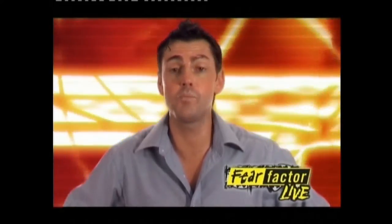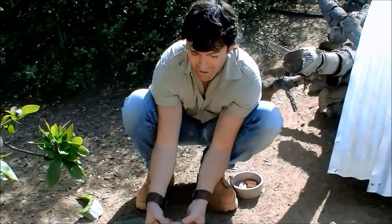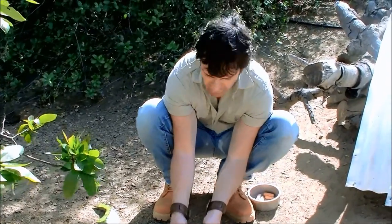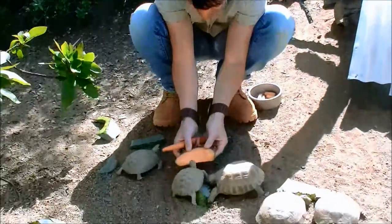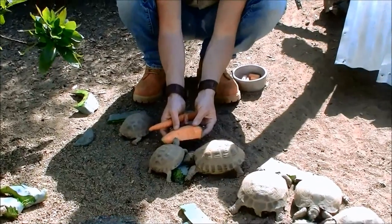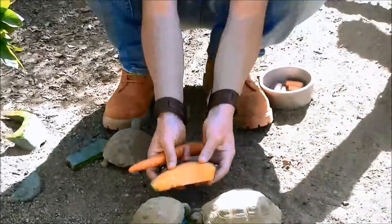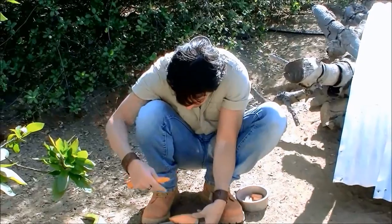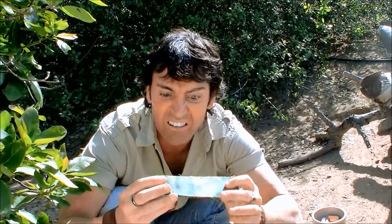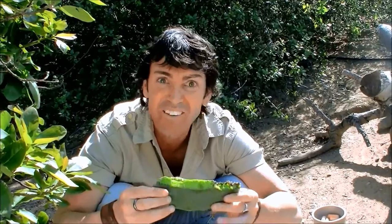Whichever couple collects the least amount of scorpions will be eliminated. These are Russian tortoises — Testudo horsfieldii is their scientific name — and they are gorgeous. And he loves the cantaloupe. We call it a cantaloupe down under — what do you guys call it here? Cantaloupe? Or rock melons? Look at that — he's hungry! And they love cactus. It's actually not bad.